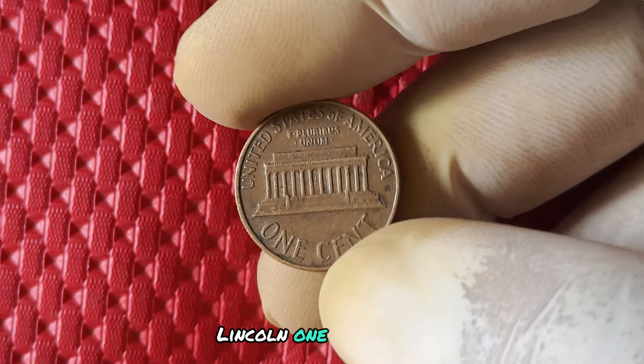Back in 1994, the United States was in the midst of changing up the design of the penny. This was the year that the Lincoln Memorial penny, which had been around since 1959, was on its way out. The following year, in 1995, the penny would undergo a major makeover with the introduction of the Lincoln Bicentennial Cent series. This particular year marked a transition period for the penny, making the no mint mark coins a rarity and a valuable addition to any coin collection.